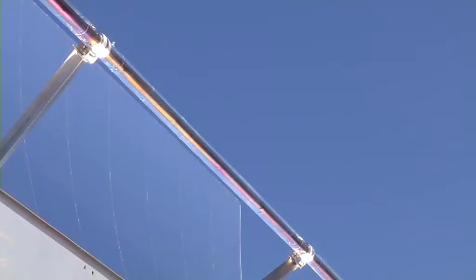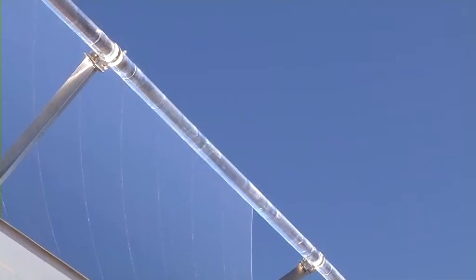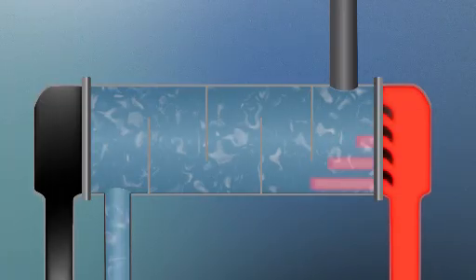The receiver tube is filled with a fluid — it could be oil, molten salt, something that holds the heat well. This super hot liquid heats water in a heat exchanger, and the water turns to steam.